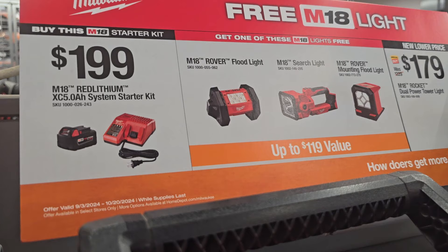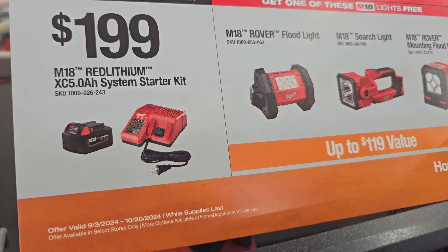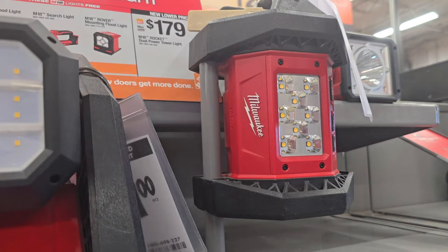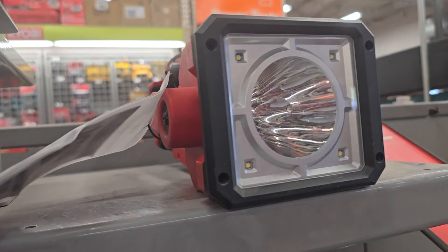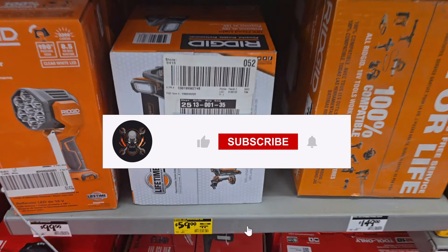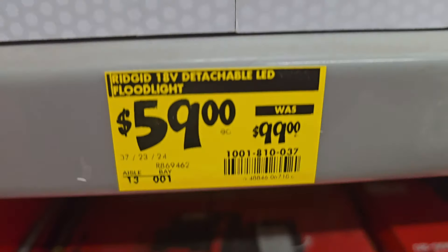Buy one get one free for lights: the Milwaukee $199 starter kit with the 5Ah battery — these deals run until 10/20/24. You can choose one of the rover lights or the searchlight for free. That's it for today! Have a great weekend — don't forget to subscribe, hit the like button and the bell, and follow us on TikTok, Instagram, and Facebook. See you on the next one!